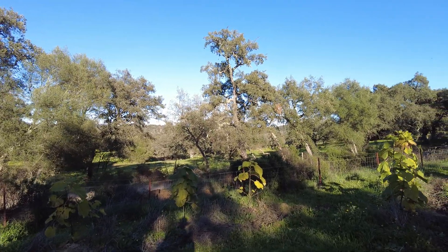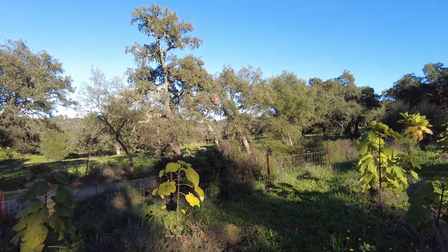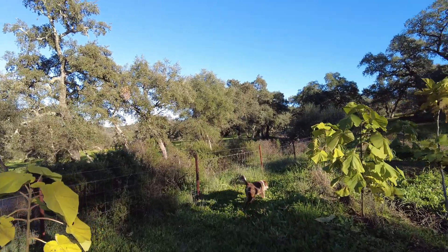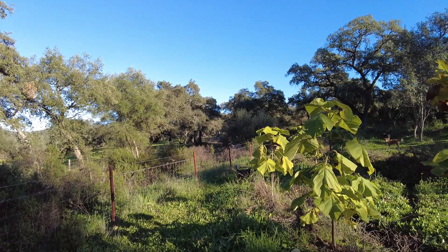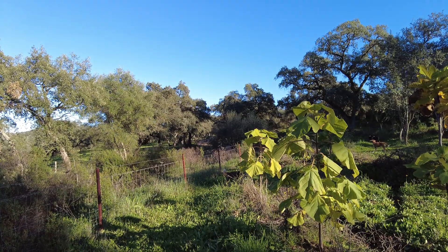Will I treat them as an invasive species? For the next 20 years, not. They will be chopped regularly. Beautiful colors — first change in the season.